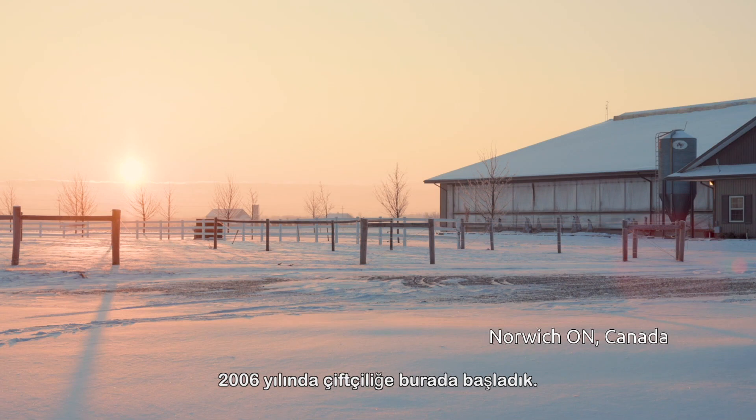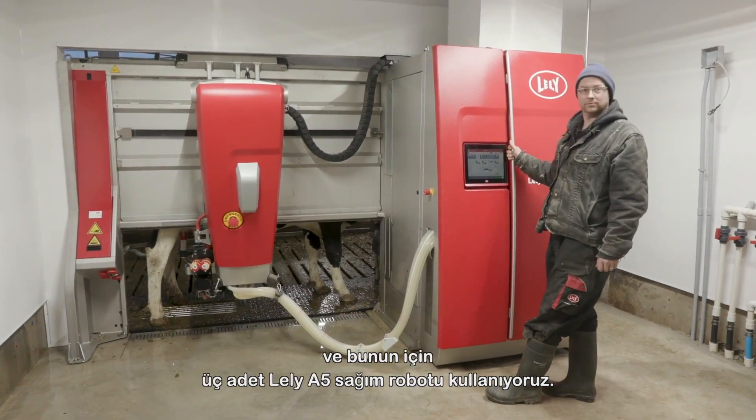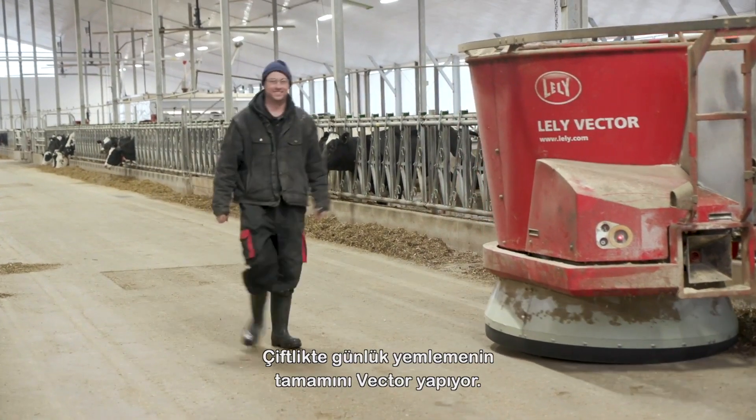We started farming here in 2006. We built a barn for two Lely A3 robots. Currently we milk about 155 cows and we're milking with three Lely A5 robots. Our feeding is done automatically — a Vector takes care of all the daily feedings here on the farm.